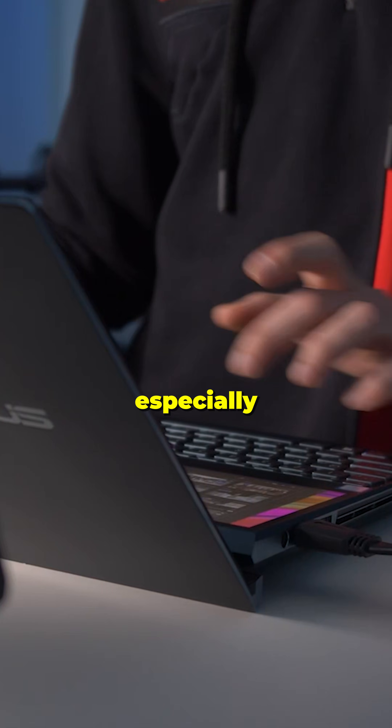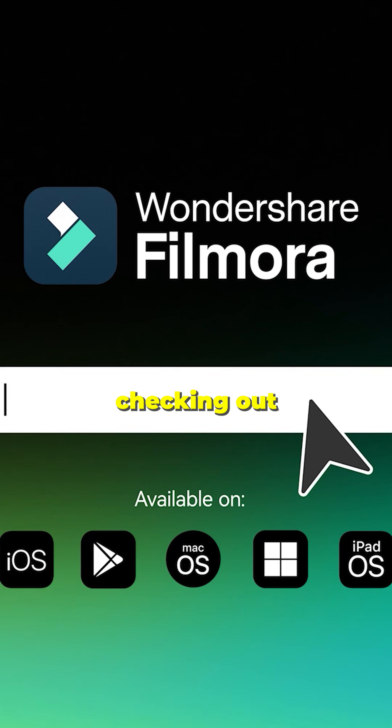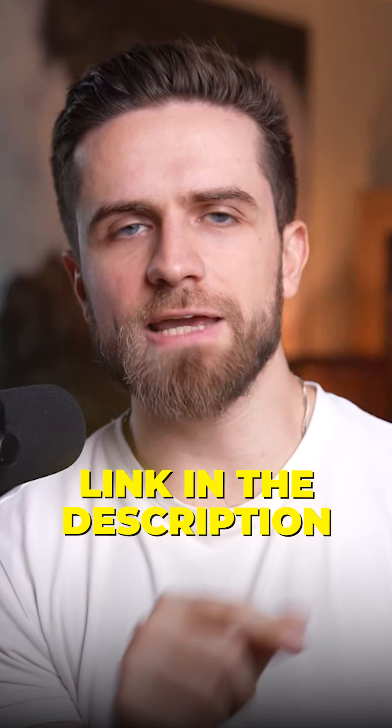If you edit regularly, especially for YouTube, TikTok, or client work, Filmora 15 is worth checking out. Links in the description below if you want to try it.